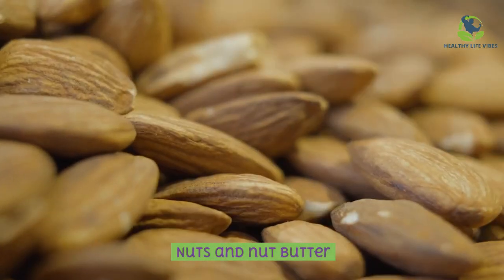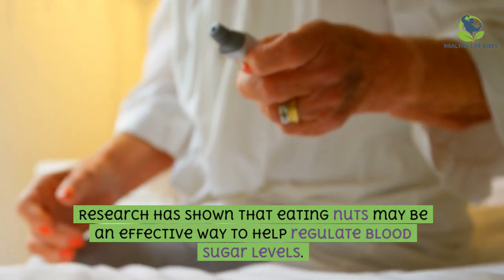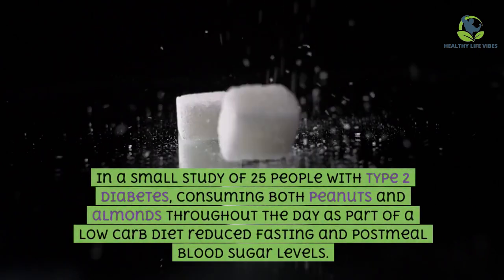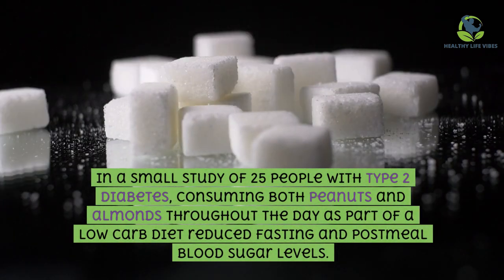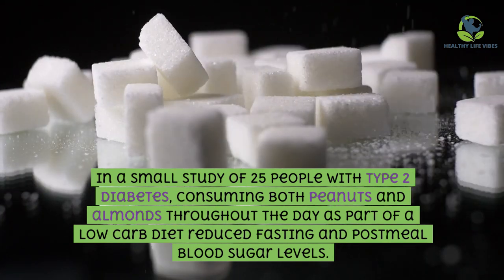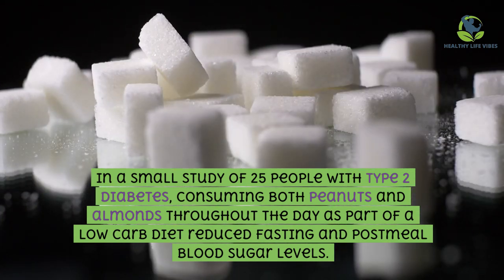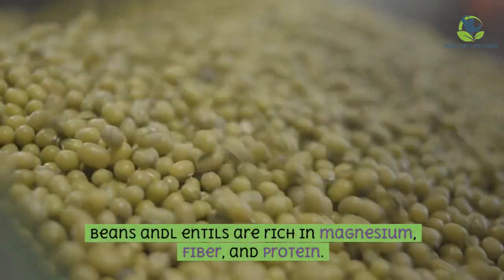Nuts and nut butter: research has shown that eating nuts may be an effective way to help regulate blood sugar levels. In a small study of 25 people with type 2 diabetes, consuming both peanuts and almonds throughout the day as part of a low-carb diet reduced fasting and post-meal blood sugar levels.